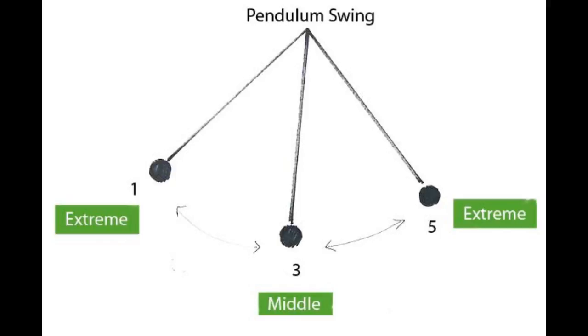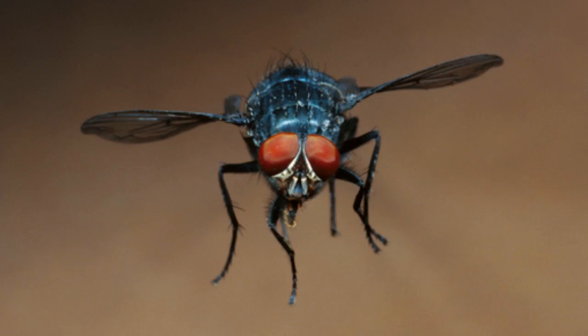With their clubbed ends, haltiers beat in one particular direction, like the pendulum of a clock, says the Encyclopedia of Adaptations in the Natural World. If, during flight, a fly abruptly turns — whether intentionally or because of a sudden gust of wind — the stem of the haltier will twist. This twisting is detected by a dense cluster of nerve endings attached to the haltier, and the information is fed to the brain so the fly can take the appropriate action to stay on course. As a result, flies are highly agile and hard to catch.